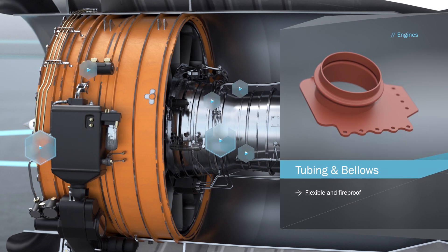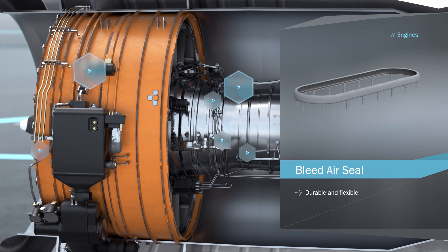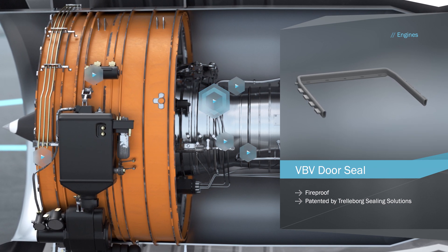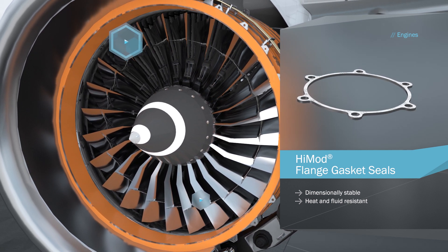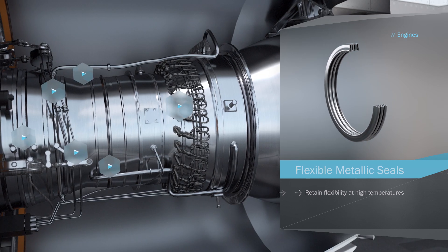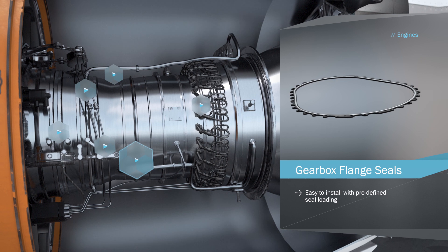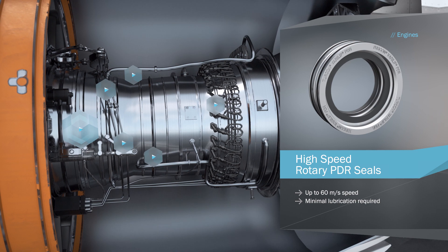In the engine, contributing to fireproofing, air tubing and bellows, the bleed air seal and the patented VBV door seal. Gaskets are heat and fluid resistant, while metallic seals are perfect at extreme temperatures. Inserted into limiter plates, they're easy to install. Gearbox flange seals come with predefined loading, and for high engine speeds, there are rotary PDR seals.